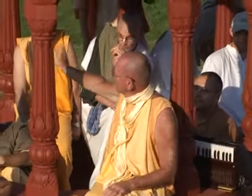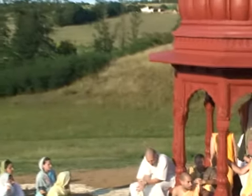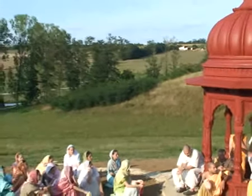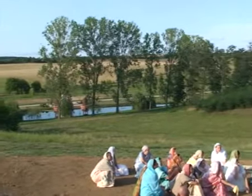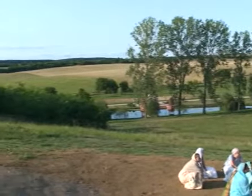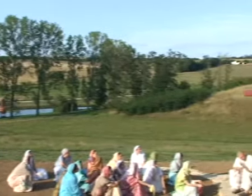Here you can see a beautiful view of New Raja Dham, the Muna River, Nanda Gram in the background, and all of the pasturing grounds where the cows go to graze daily.